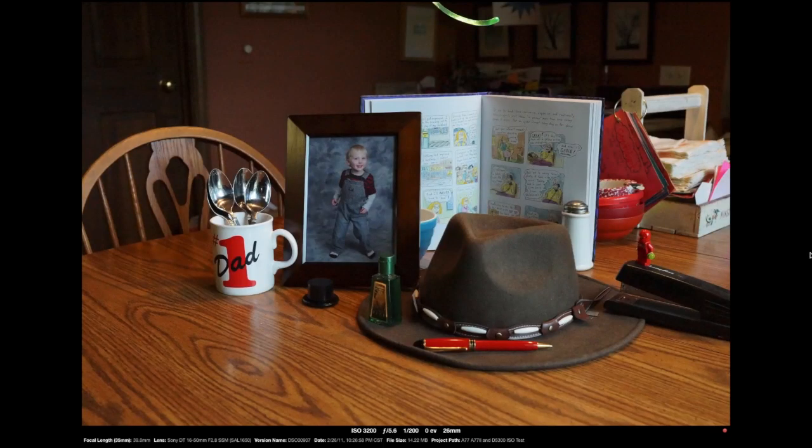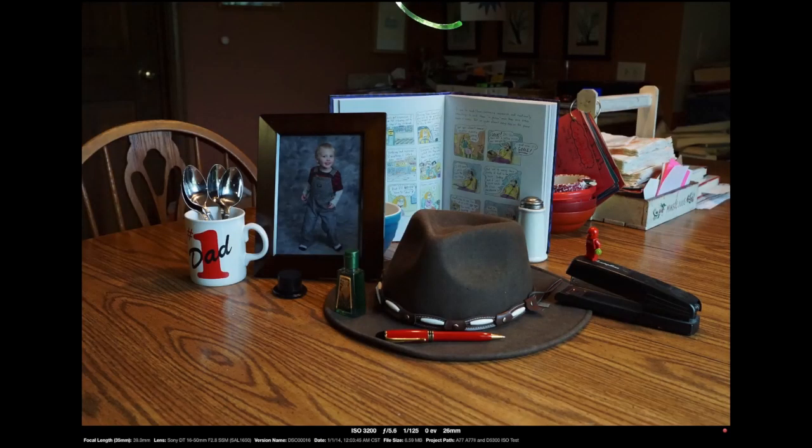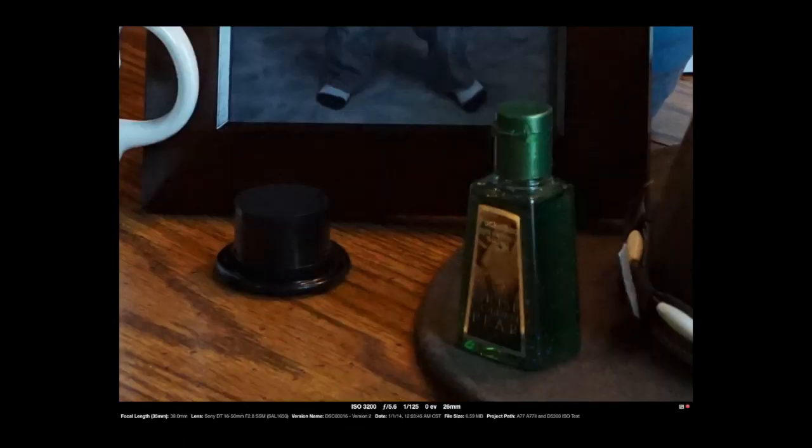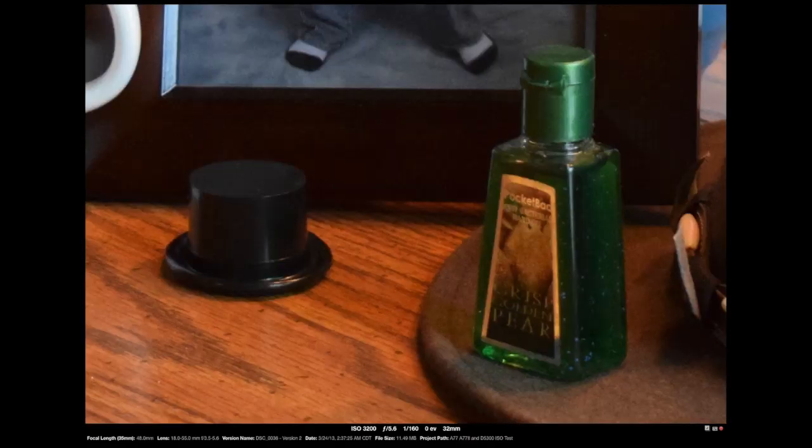Now at 3200 ISO, this is the Alpha 77 at 1/200th of a second. Still quite a bit of noise, but definitely a usable picture. Crop in — again noise, but you could use it. Note the shutter speed, 1/200th of a second. The Alpha 77 II at 3200 looks better, looks pretty good, but the shutter speed is 1/125th of a second — again almost twice as much light coming in. Go figure. The close-up crop looks not too bad. This is the Nikon at 1/160th of a second — once again riding in between the two cameras. Crop: not so bad.